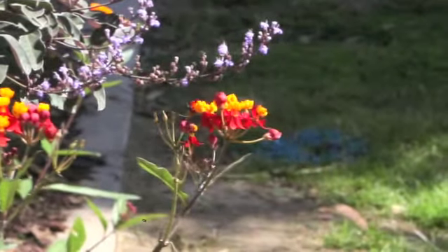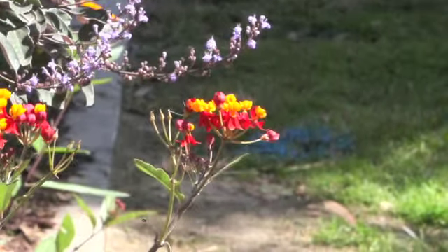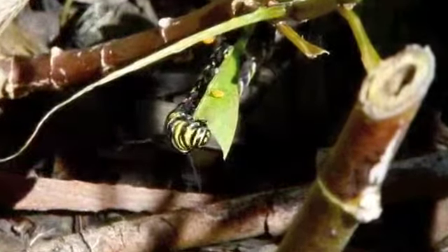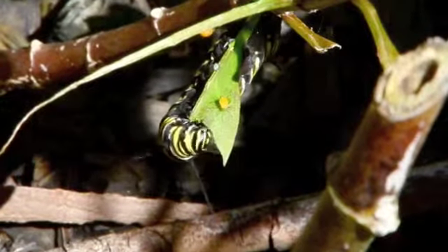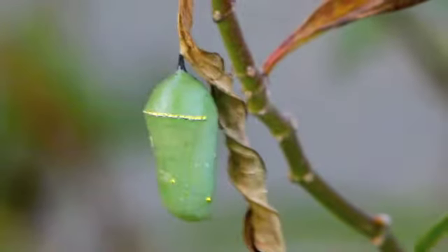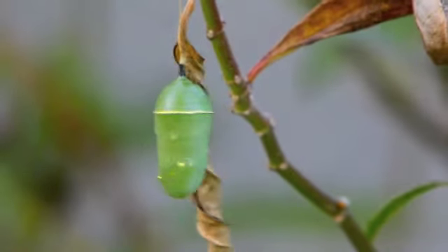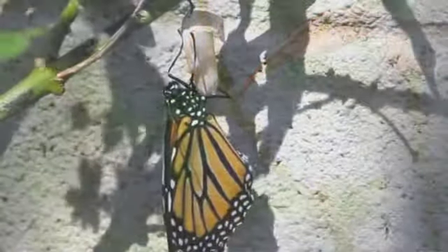The eggs that the butterflies lay hatch as caterpillars. These caterpillars eat the leaves of the milkweed plant and eventually turn into a pupa or chrysalis. In a couple of weeks, a beautiful monarch butterfly emerges from the chrysalis.